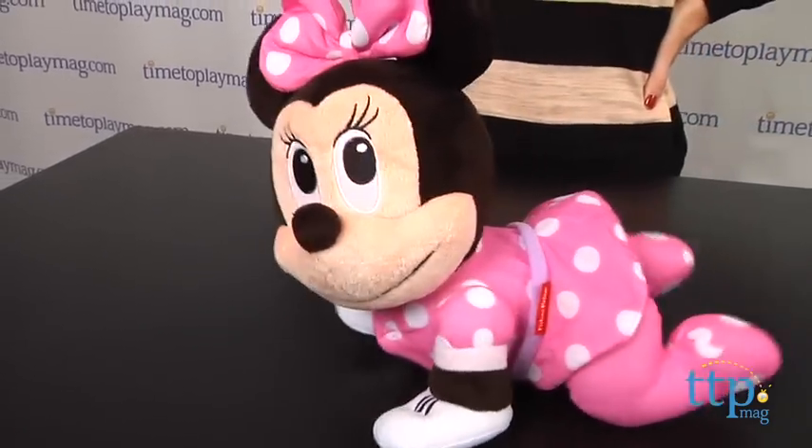For more Minnie Mouse toys and the best reviews online, visit us at TimeToPlayMag.com, your number one source for all things play.